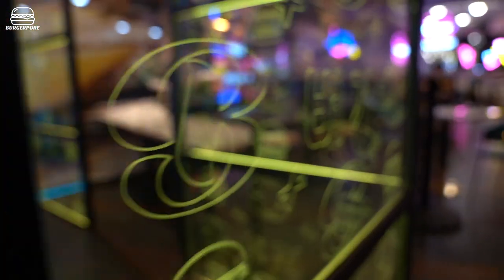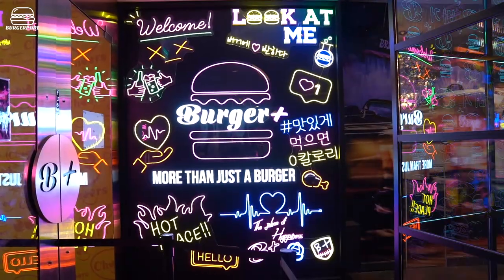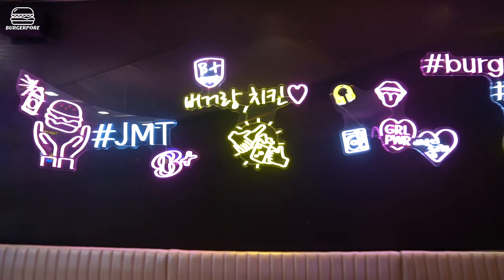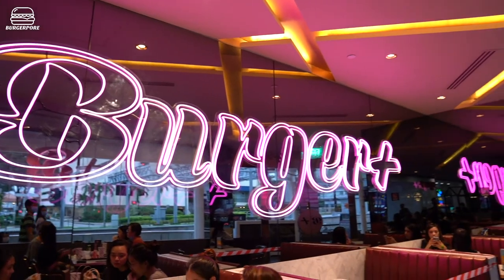One thing that really strikes you as you walk into this place is that it's a very cool vibe. It follows that K-pop aesthetic — young, trendy, there's loads of neon everywhere which I kind of like. That 80s style has made a big comeback.